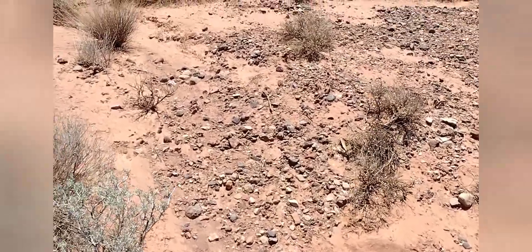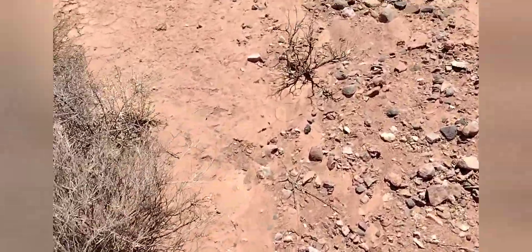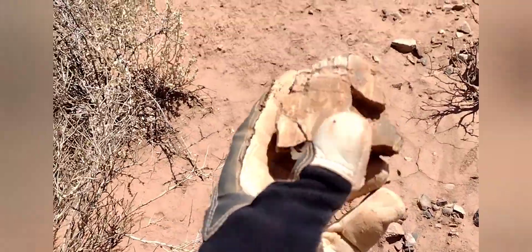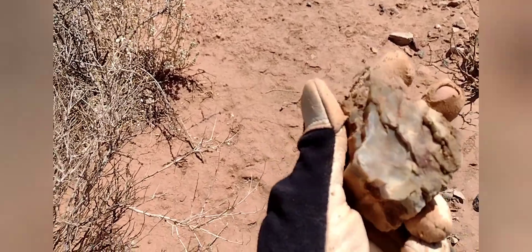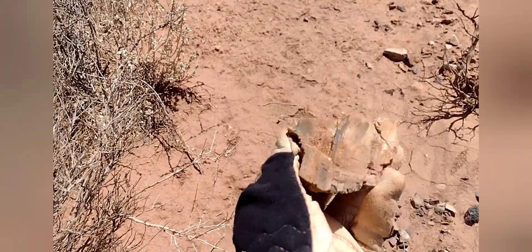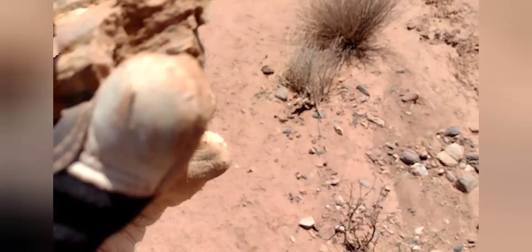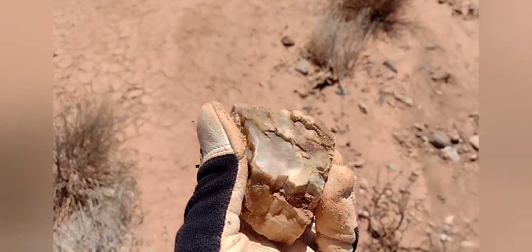A little bit of a hike left ahead of us — oh shoot, do you see that? What is that? Petrified wood! Very cool, very cool piece of petrified wood. That's a big chunk. Very cool — a little bit dirty, it was buried pretty good. Check it out, can't wait till she's cleaned up to get a better look at her.